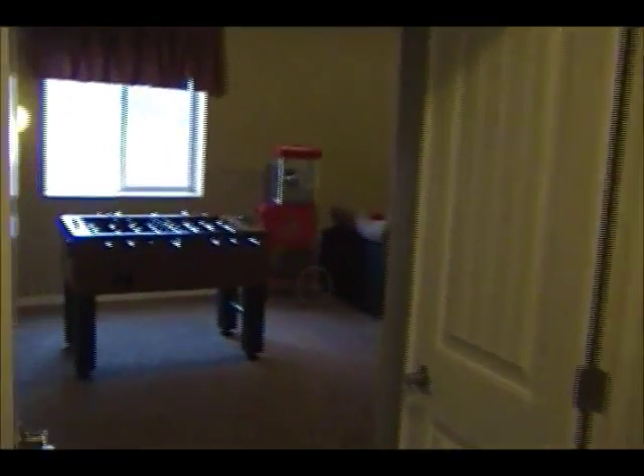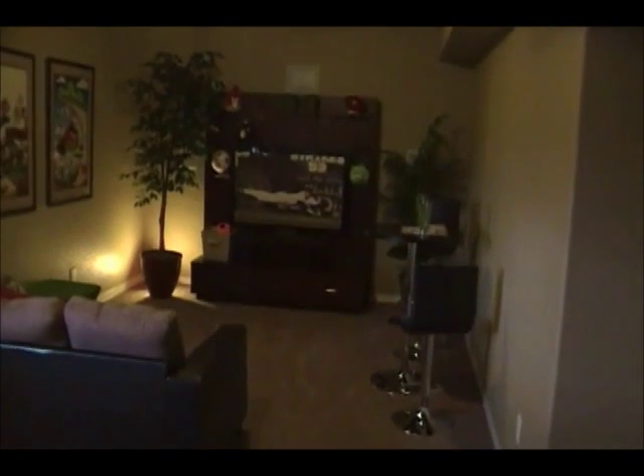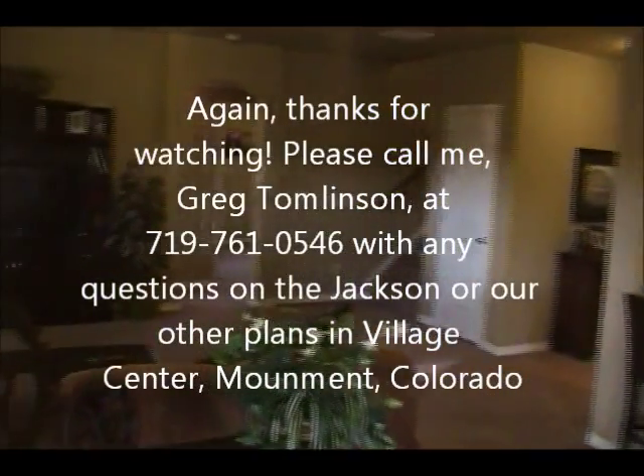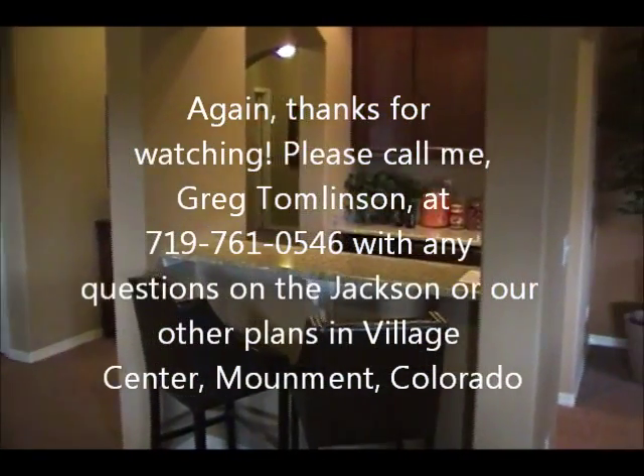Moving forward, we find a theater room slash game room. This one is set up as a play area with couches, a TV, and 5.1 surround sound — but you could set it up however you want, or even leave it unfinished for storage space. Imagine hosting a party, having your friends down here or upstairs — the Jackson can accommodate. That's the Jackson basement. Thanks for watching.